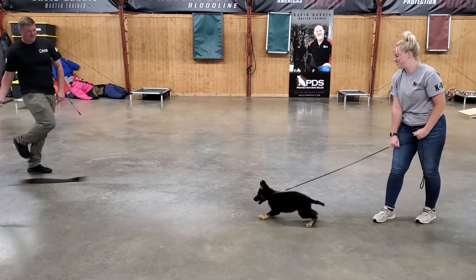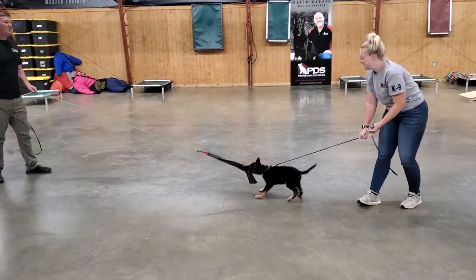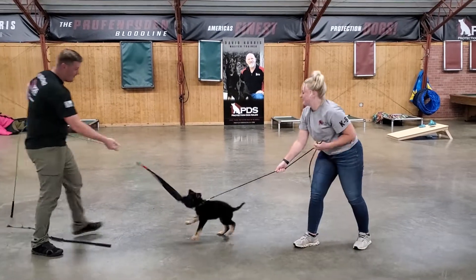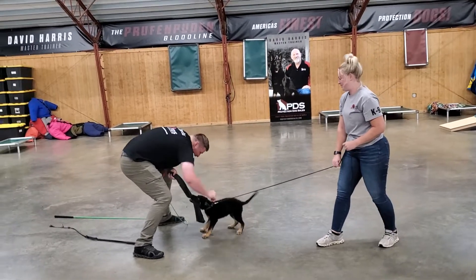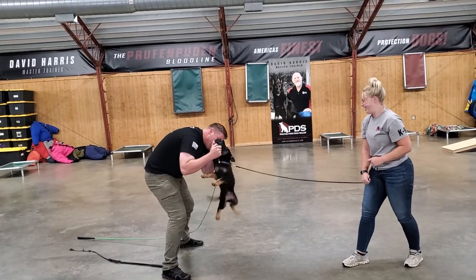She loves to do this kind of tug work we've got going on here. This is just a little sparring drill — grab it, chase it, bite it, bark at it, and you get to play with it. Nice calm, powerful grip. You see she's not shying away with cracking the whip in the background, screaming, putting his hand over her head — anything like that. Not backing down to a fight, and that's what we like.